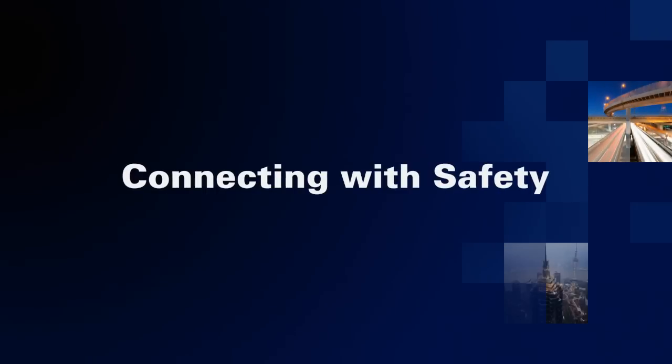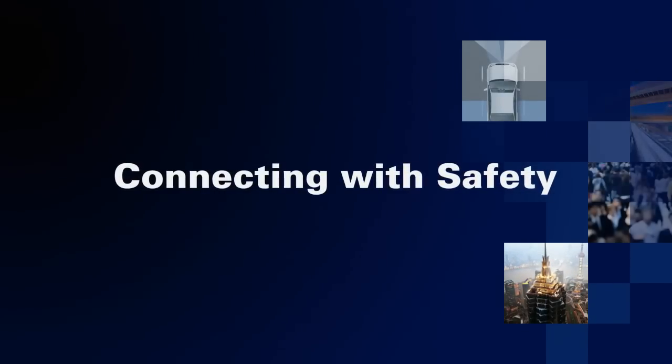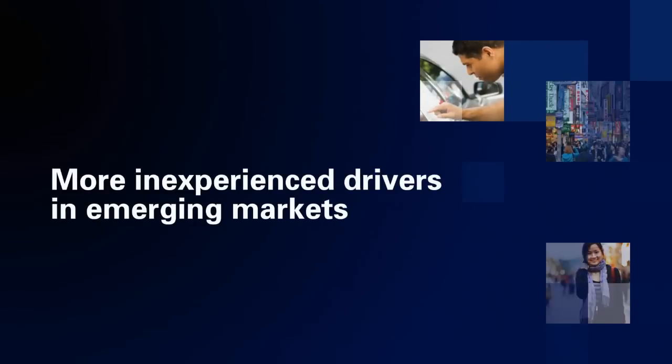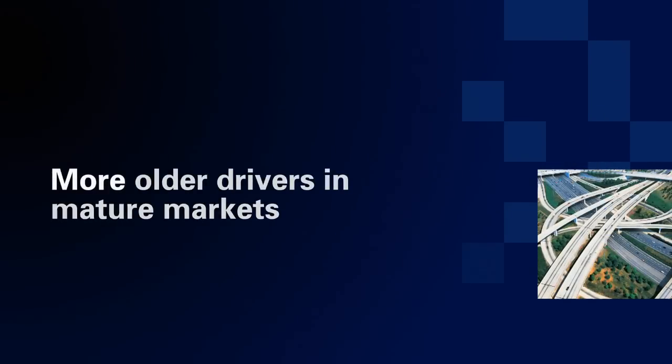In today's rapidly expanding global automotive market, vehicle safety continues to be a priority for OEMs, global regulatory groups, and consumers. With more miles driven in smaller vehicles, more inexperienced drivers in emerging markets, more older drivers facing their own unique challenges, and more in-vehicle distractions for everyone.